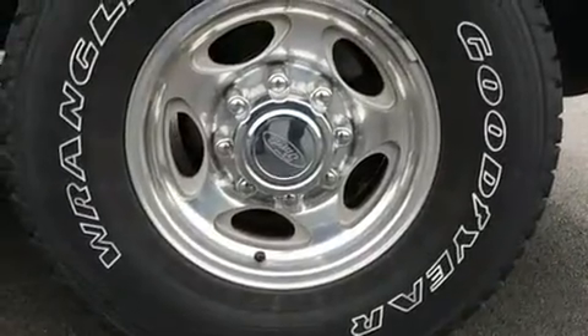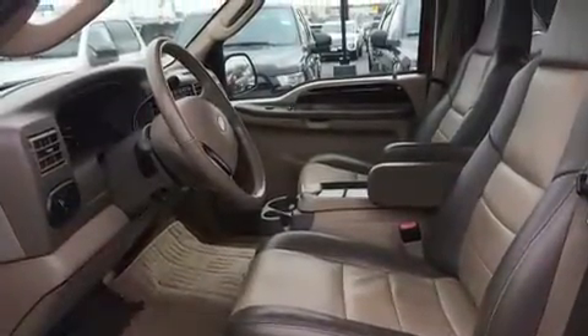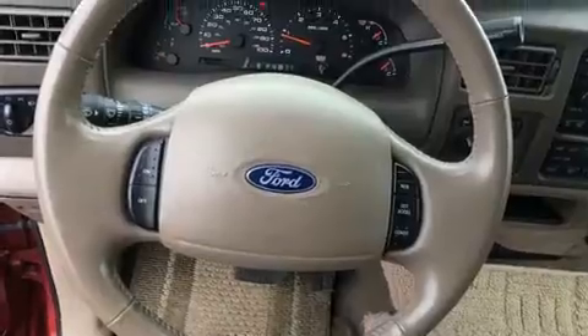Backseat passengers will appreciate the rear audio controls, allowing them to make easy adjustments to the stereo system. You and your passengers will enjoy the stereo system, which includes a CD player with AM-FM radio, a cassette player and six speakers, providing excellent sound throughout the cabin.